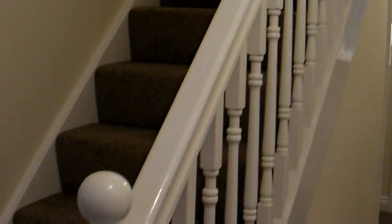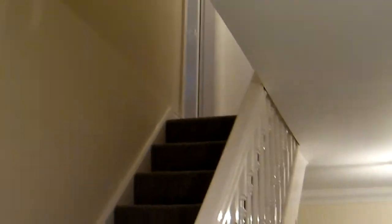There we go, quick tour at two o'clock before it gets rented out. There's the stairs, heading down.